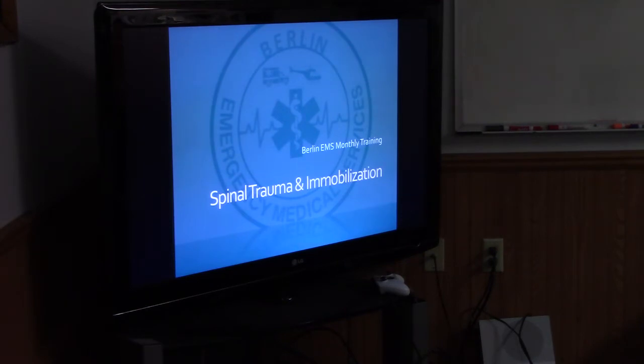Alright, so for tonight we're going over spinal trauma and immobilization. I know we just did the Theta Star review, so this isn't going into depth about trauma — he did all that. We're just going over actually immobilizing people tonight. So it's going to be a brief overview, and then we're going to do hands-on.